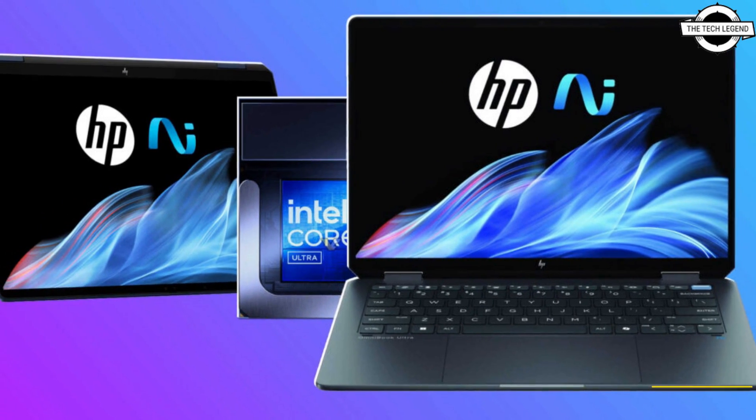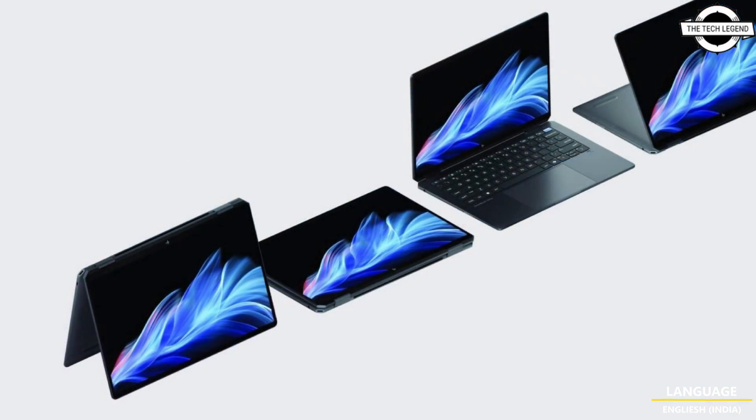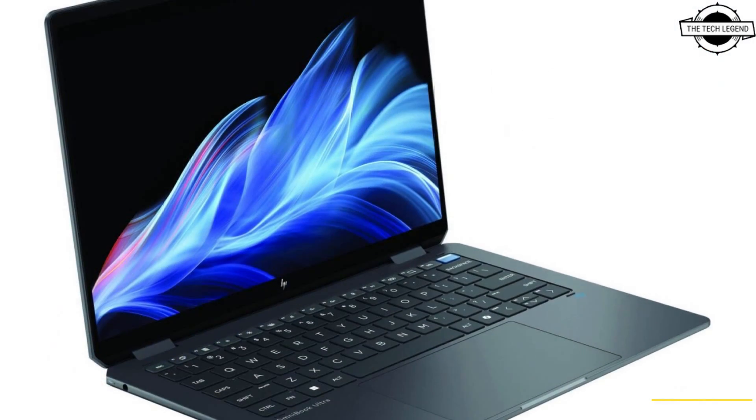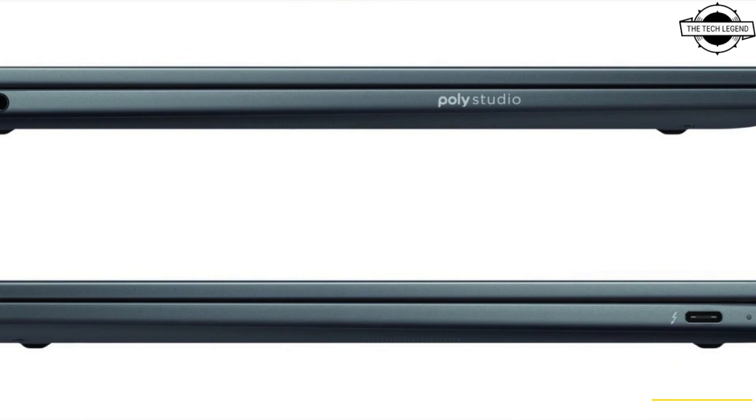Welcome back to the Tech Legend channel. Today we'll talk about the HP OmniBook Ultra Flip 14. HP has announced this 14-inch 2-in-1 laptop with the Intel Lunar Lake processor.